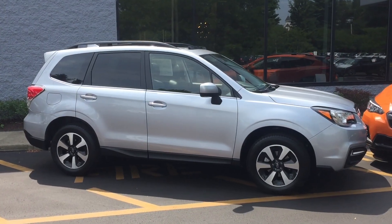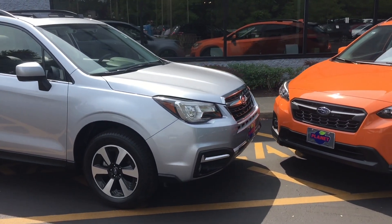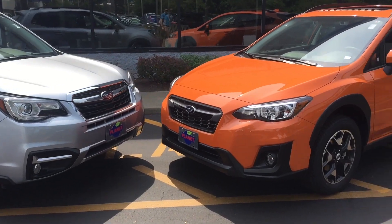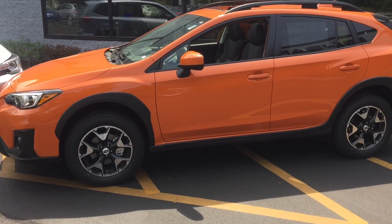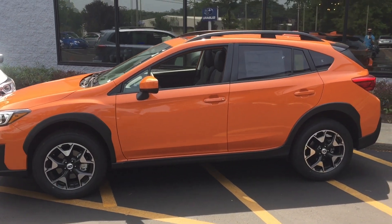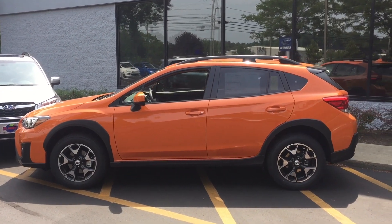The Forester is about six inches longer and four inches taller, and those are significant increases over the Crosstrek, and we're going to feel those inside when we get there. In terms of appearance, the Forester has a little more of that classic two-box SUV shape, whereas the Crosstrek is a little more athletic.